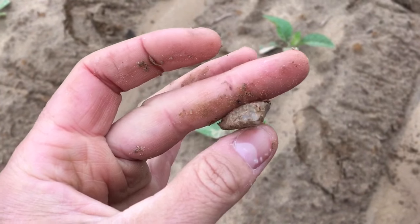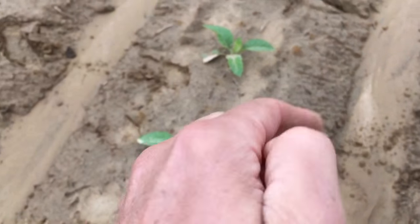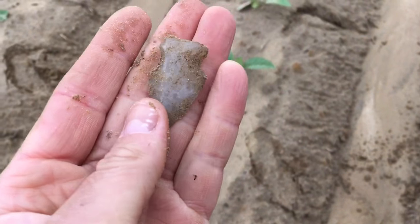I think that's the first quartz one I found. Everything else I think has been rhyolite, which is fine by me. Either way, keep on looking.